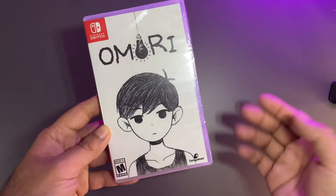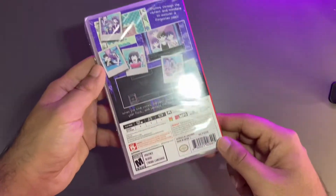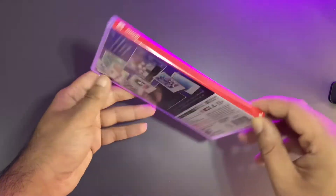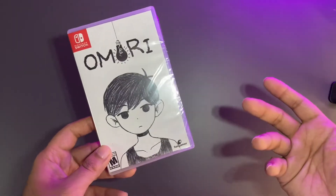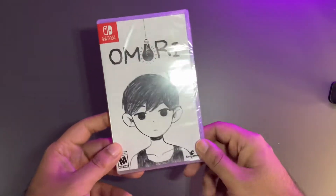Next up we have a game called Omori — I'm not even sure how to pronounce it. The reason I got it is because the little kid on the cover reminded me of my son, so I just bought it. I didn't even know what the game was about, and then a friend recommended it to me as well, so why not. Let me know in the comments if you've played it.